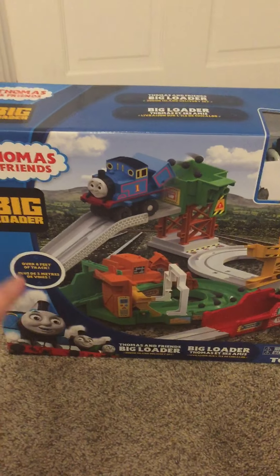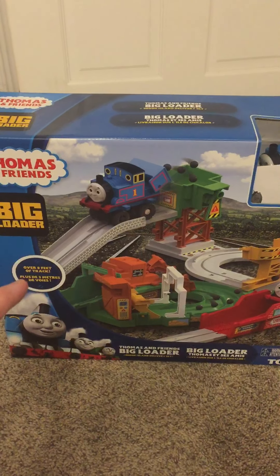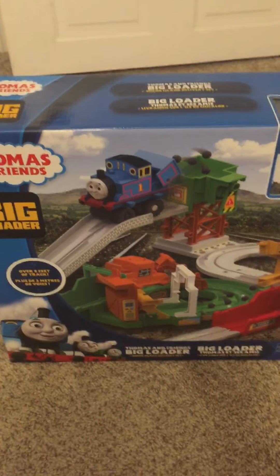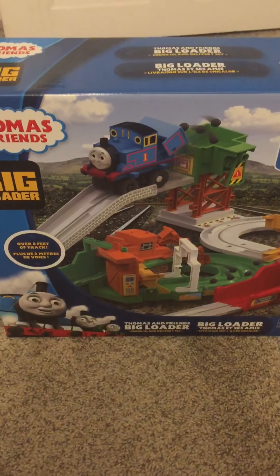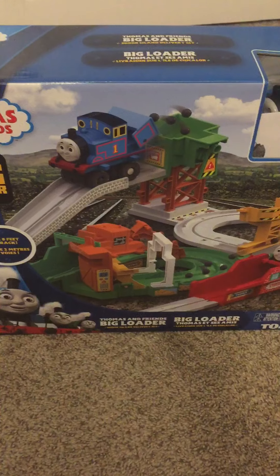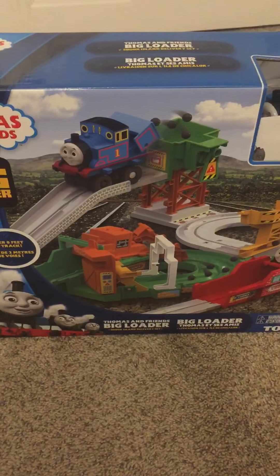This is the 2018 reintroduced version. The Thomas Big Loader set was reintroduced a few years ago, back when Thomas and Friends had entered a new era — the Big World Big Adventures era.